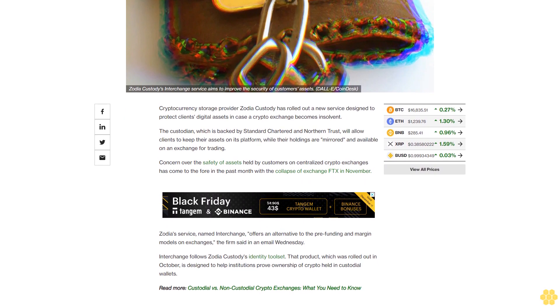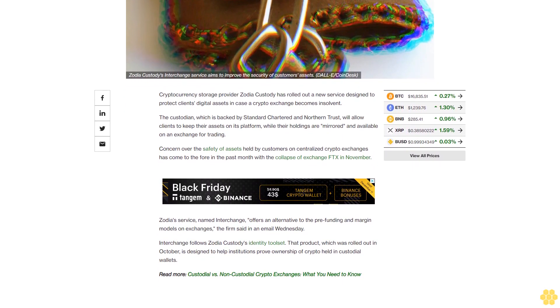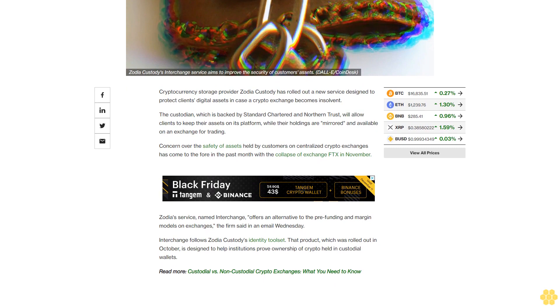Interchange follows Zodia Custody's identity toolset. That product, which was rolled out in October, is designed to help institutions prove ownership of crypto held in custodial wallets.